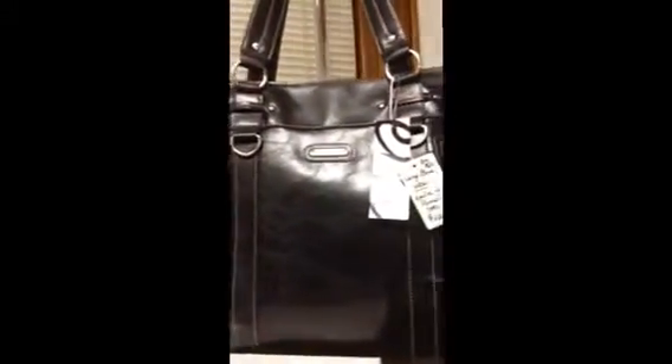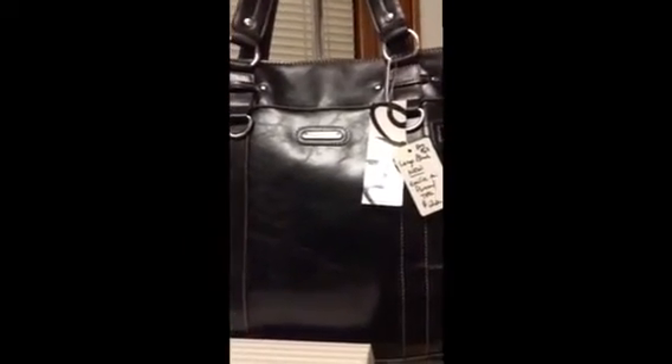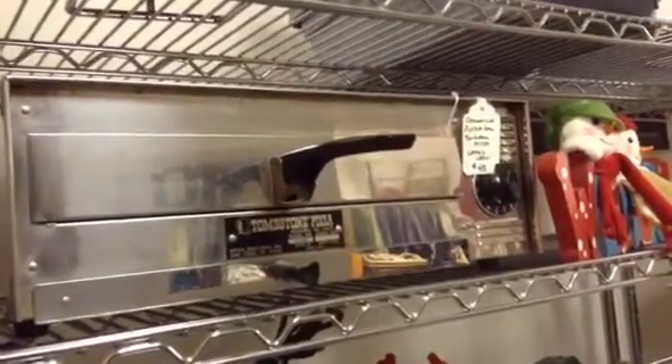And here is the Emily Elm brand new purse — nice large size, you could even use it for a tote. Commercial pizza oven — you can look these up online, they're going for quite a bit.